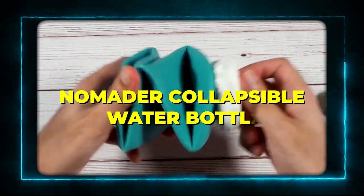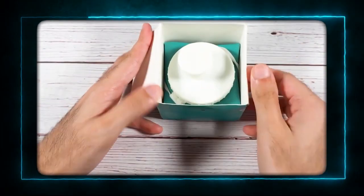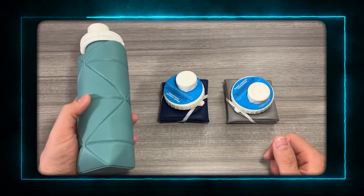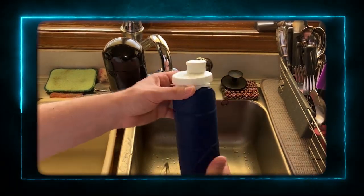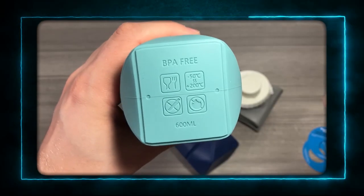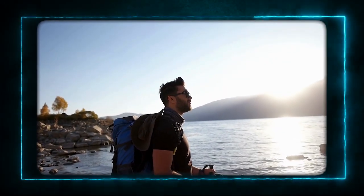Product 7: No Matter Collapsible Water Bottle. The seventh product is the No Matter Collapsible Water Bottle. This is a unique and innovative water bottle that can fold up when you're not using it. It's made of flexible silicone and has a leak-proof cap and a wide mouth. It can hold up to 22 ounces of water, and it can withstand hot and cold temperatures. It's also dishwasher-safe and BPA-free. It's the perfect water bottle for travelers who want to stay hydrated and save space.